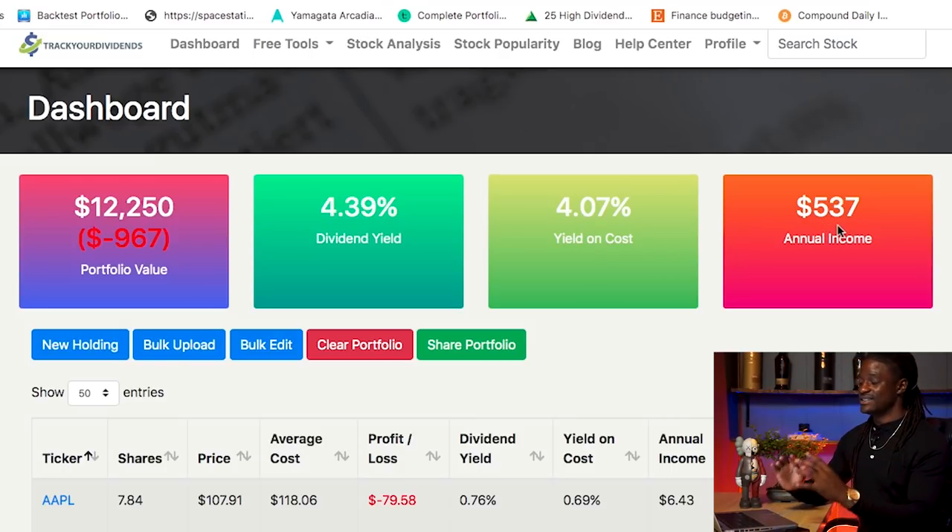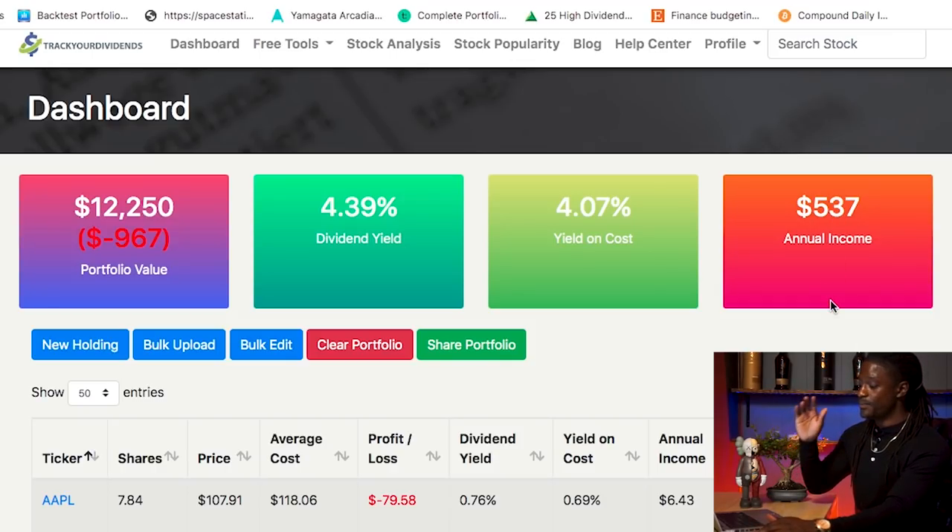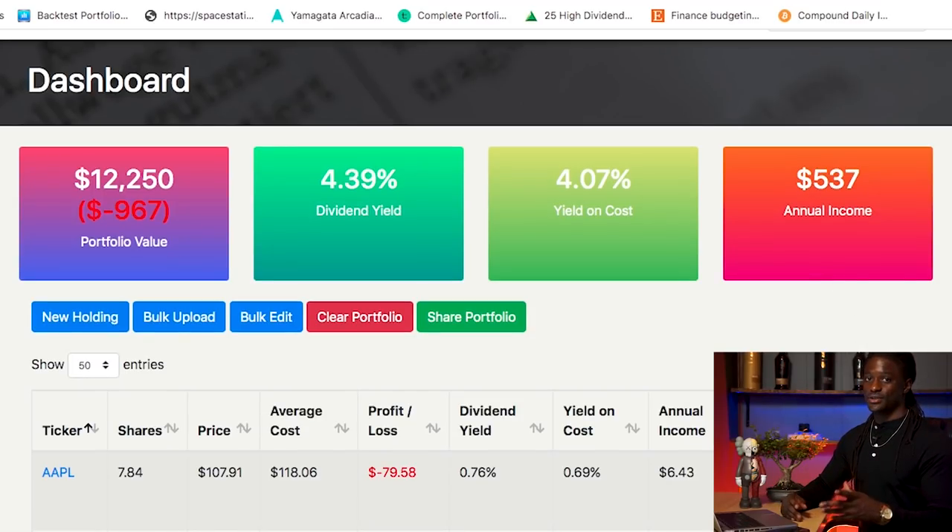I still have to update my portfolio — I wanted to wait so I could show you guys exactly how to do it. But right now I have a $537 annual income from just my dividends alone this year if I don't buy any more. What I did do a couple of moments ago is I purchased some shares of PEY, so I'm going to show you guys how to plug that into trackyourdividends.com.